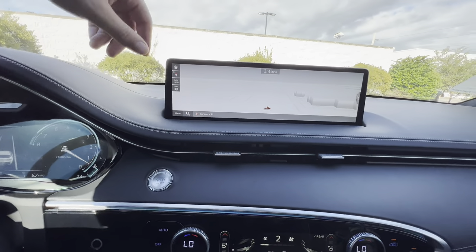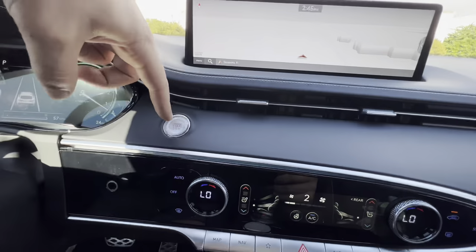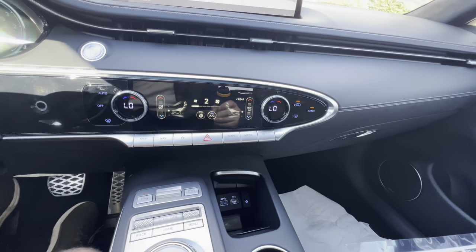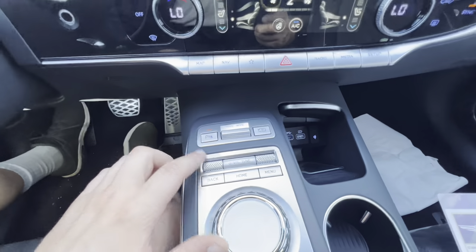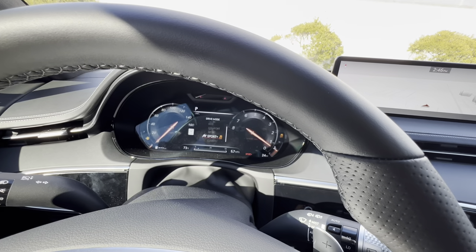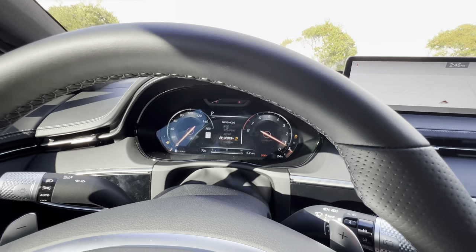Beneath the screen, we get air vents with soft touch, engine start/stop button, dual zone automatic climate control, heated and ventilated front seats, and infotainment shortcuts. You can turn off the parking sensors and select drive modes. Available modes are snow, eco, comfort, sport, and sport plus with a custom mode. Sport Plus gives you a slightly different exhaust note and raises the revs for better throttle response.